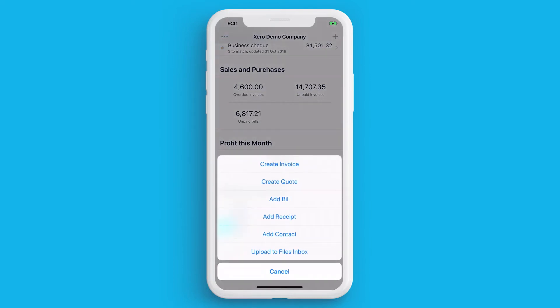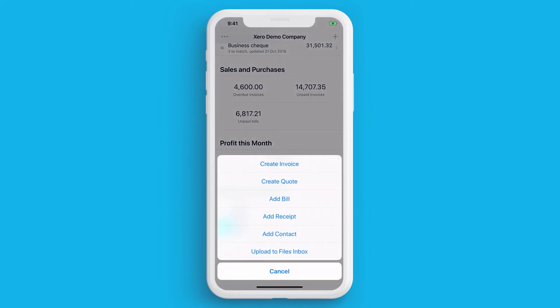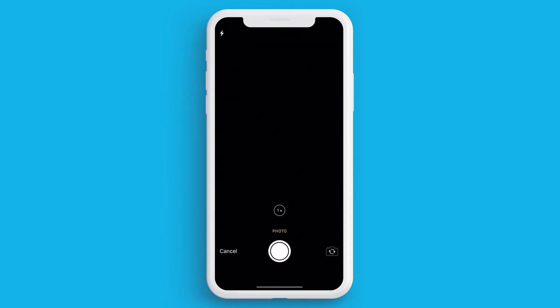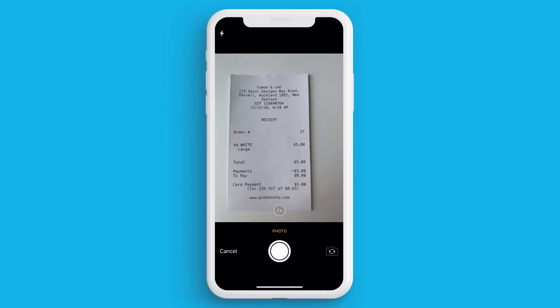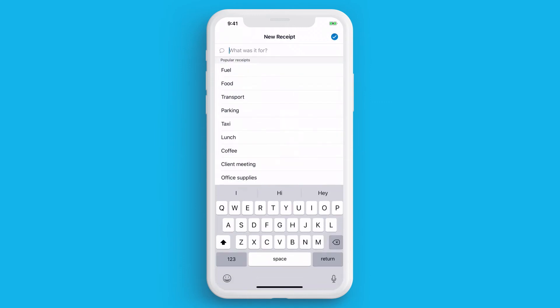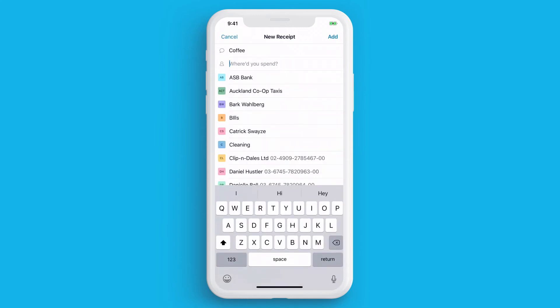You can create invoices and quotes while you are on-site to customers, or if you take them out for a coffee, you can take a photo of the receipt and fill in the relevant information to be submitted into Xero. This spend money transaction can now be matched against the corresponding bank statement line.